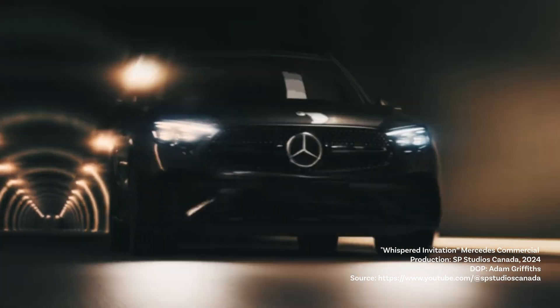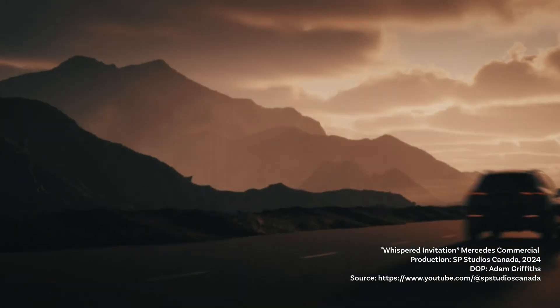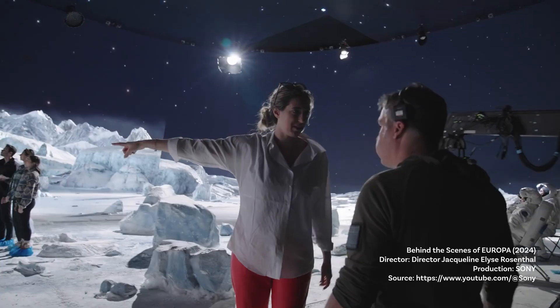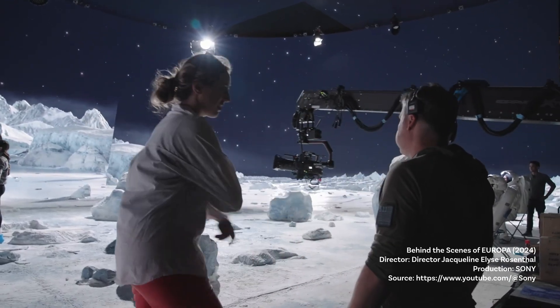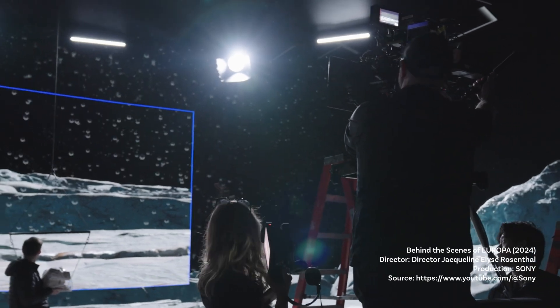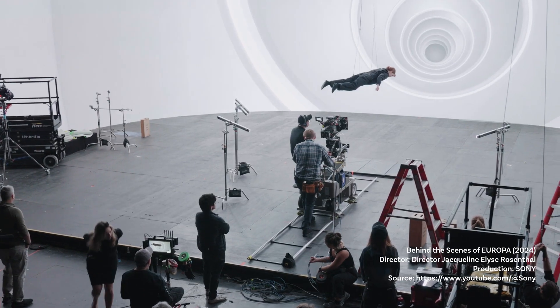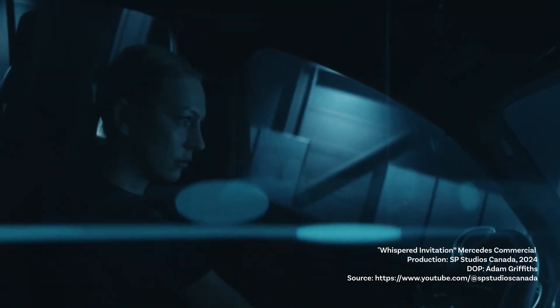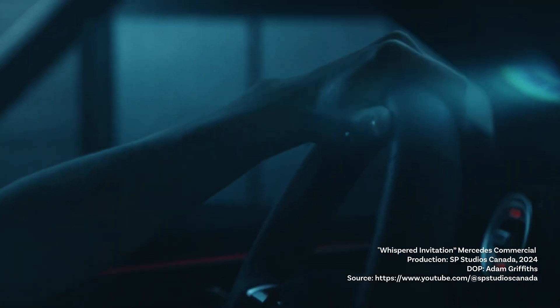This ad from Mercedes is a prime example of how virtual production blends CGI and real-world environments seamlessly. With this technology, the whole process becomes much more flexible and controlled — no need to worry about weather, daylight, or location changes. The environment is built in real-time rendering engines and projected on massive LED walls, allowing realistic reflections on surfaces like car paint and glass, making the entire scene feel believable.